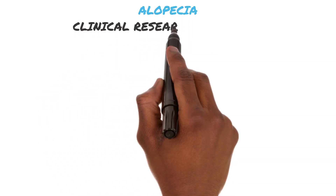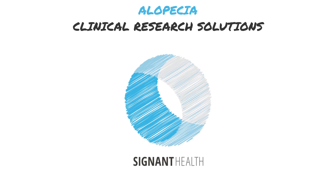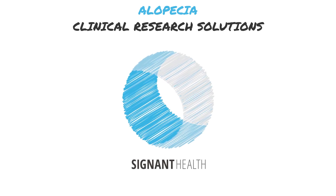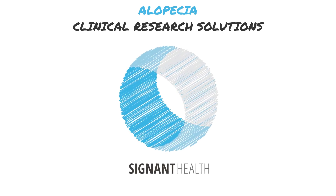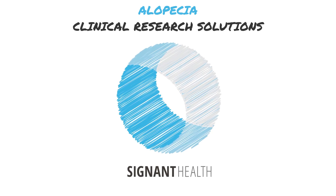Despite recent advancements in alopecia treatment, there is still a need to develop new and different therapeutic options. That's why at Signant Health we apply 20 plus years of scientific expertise along with our smart signal solutions to help clinical researchers improve alopecia trial outcomes and overcome common challenges.